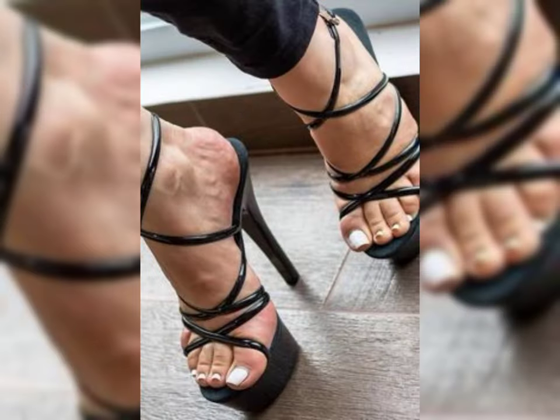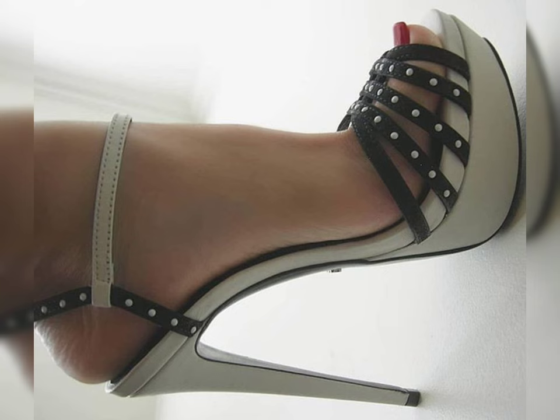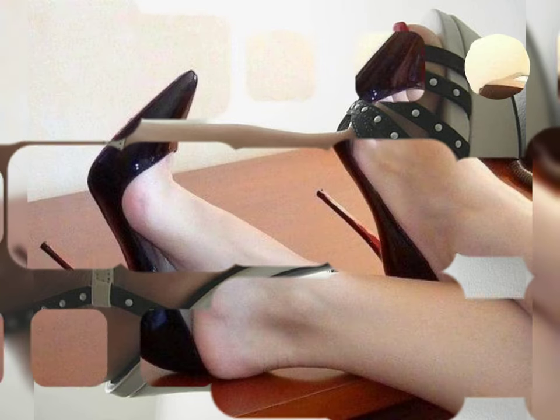Short bobs are also great for those who want a low-maintenance style that looks polished and put together. Additionally, they can be customized to fit any personal style, whether you want a slick and straight look or something more textured and tousled.